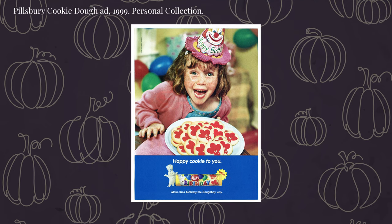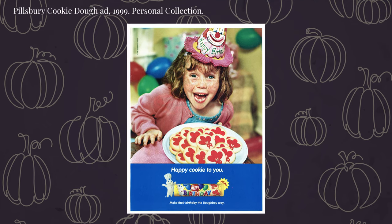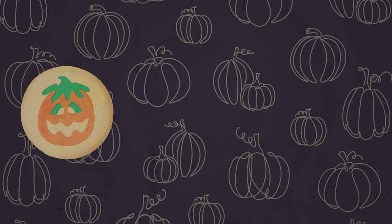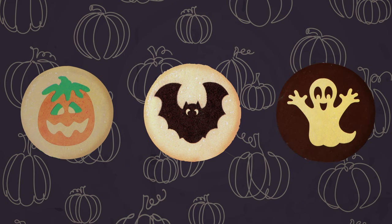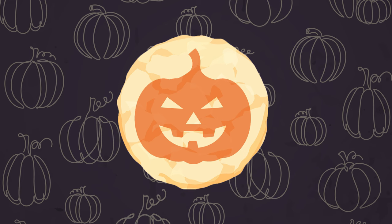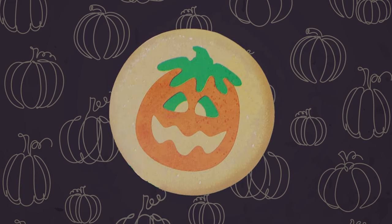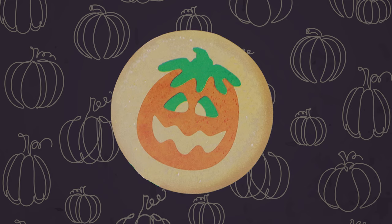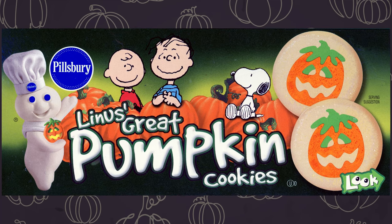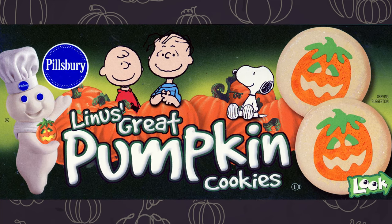As you might expect, once Pillsbury recognized that they had a successful product on their hands, they began adding new shapes to the center of their slice and bake cookies, including a jack-o-lantern, a chocolate bat, and a sugar cookie ghost for Halloween. The original jack-o-lantern was an orange pumpkin, but in 2000 the design became increasingly elaborate, with a green stem and green eyes. At the same time, Pillsbury licensed the Peanuts name and characters and briefly dubbed its slice and bake jack-o-lantern cookies as Linus Great Pumpkin Cookies.